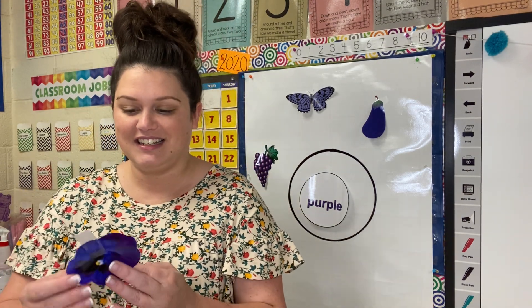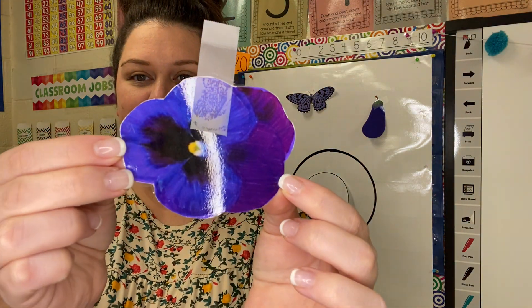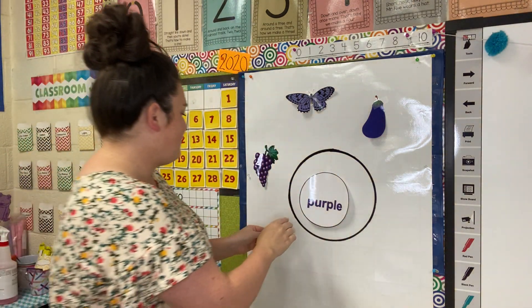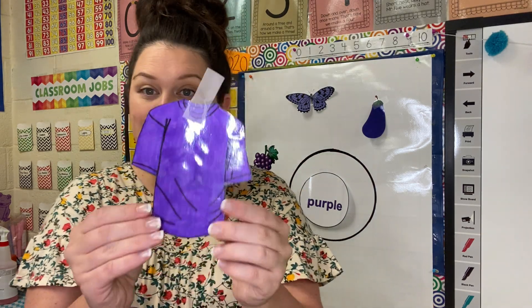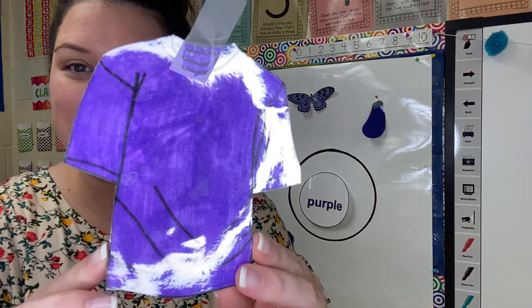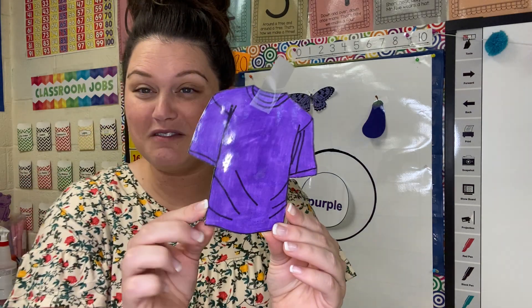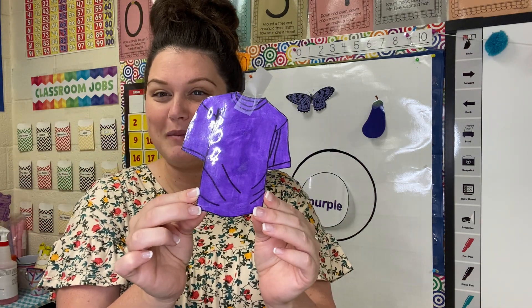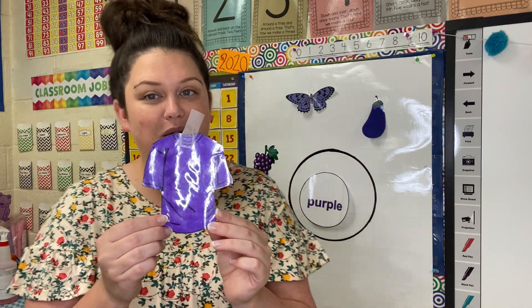Okay, next is a flower. It's called a violet. Here's a pretty flower — purple flowers. And then my last thing is something you might have at your house: a purple shirt. Do you ever wear a shirt that's purple? I think Ms. Shuler might have a shirt that's purple at home. I think my little girl does for sure. Yeah, purple.